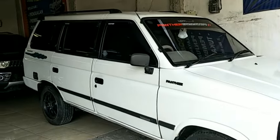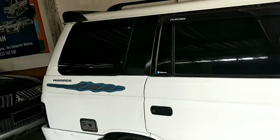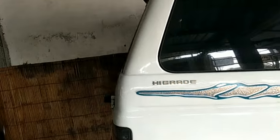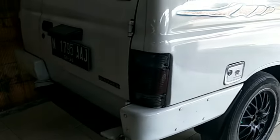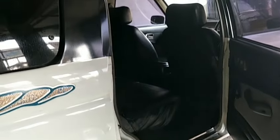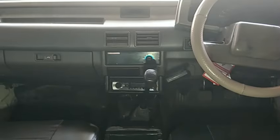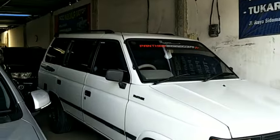Kita geser ke stok berikutnya: mobil keluarga, mobil irit, si bandel, rajanya diesel — Isuzu Panther tahun 1994, warna putih, nomor polisi Malang Kota. Secara keseluruhan mobil ini bagus dan siap pakai. AC juga masih berfungsi secara normal. Ban masih layak pakai, kondisi 70 persen. Dibuka dengan harga 45 juta.